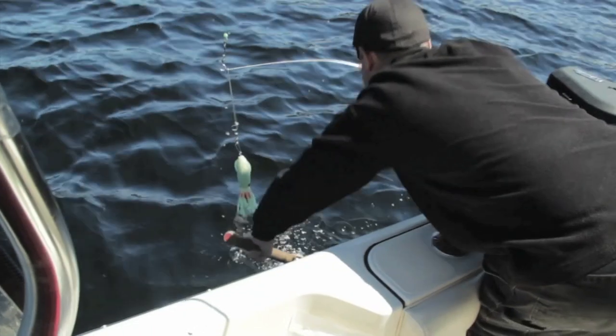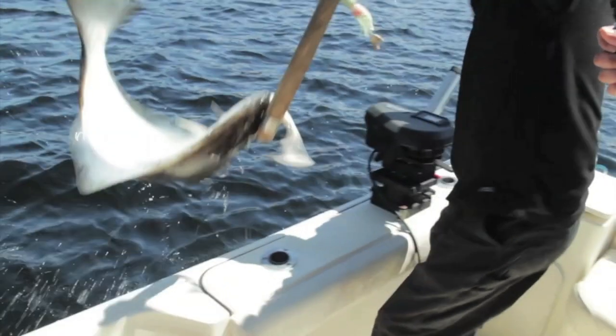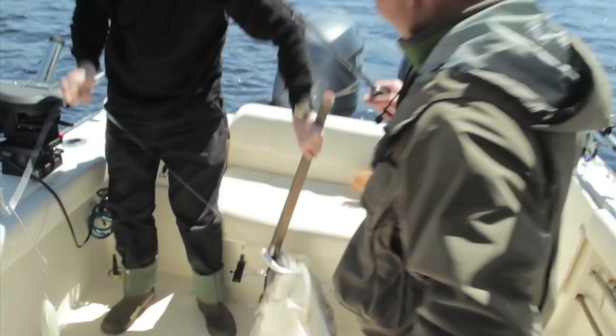Halibut is available in stores frozen year-round, but the fresh fishing season generally opens around early April and can last until the end of summer — though it changes every year, so check the regulations before you go out. Halibut is a pretty expensive fish; I've seen it as high as $34 a pound. For a more affordable alternative with similar characteristics, in BC you'd look at rockfish, lingcod, and occasionally Pacific cod when it's in season — those three are definitely the cheaper alternatives.